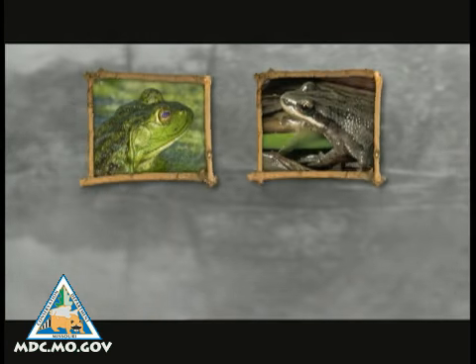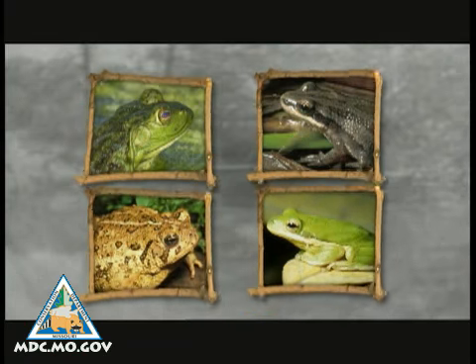Birds aren't the only animals that make sounds that you can learn. In fact, here's a pretty easy one. Can you guess what that is? It could be a bullfrog, a chorus frog, an American toad, or a tree frog.